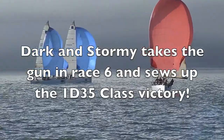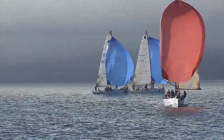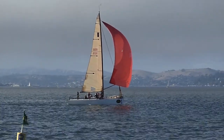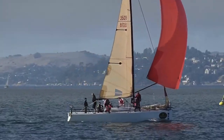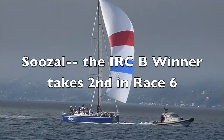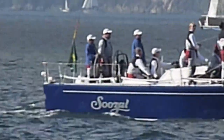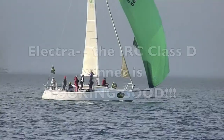1D35 is coming downwind. A couple of them really close together. How's Joshua doing? Lead 1D35 crossing the finish line, about to take the gun. Another IRC boat finishing. Suzal. Almost Ogwan takes the horn.